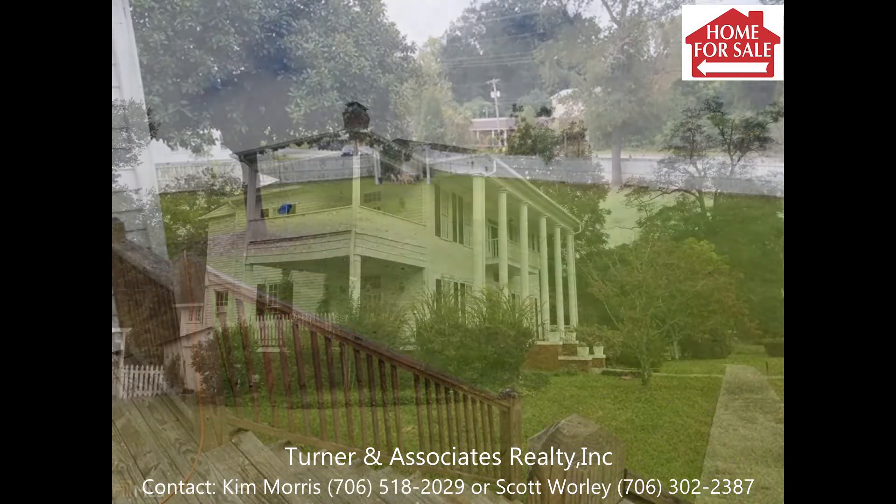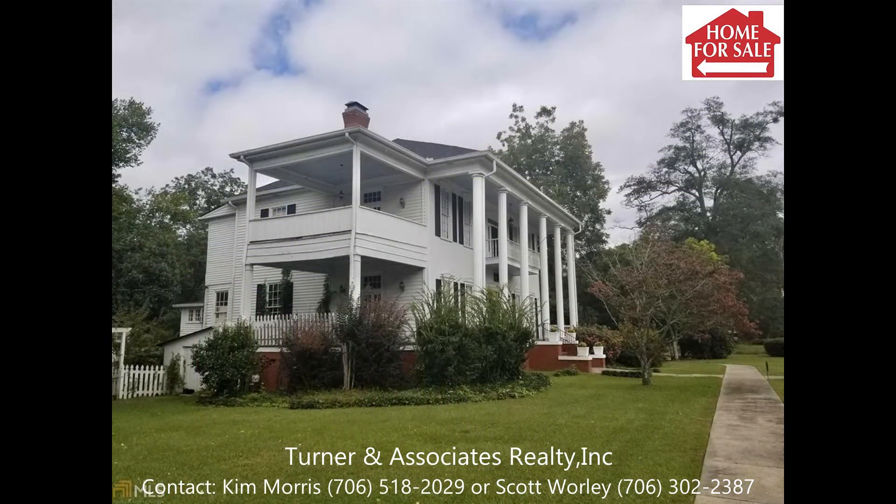This amazing property is close to the interstate and just minutes from West Point Lake.